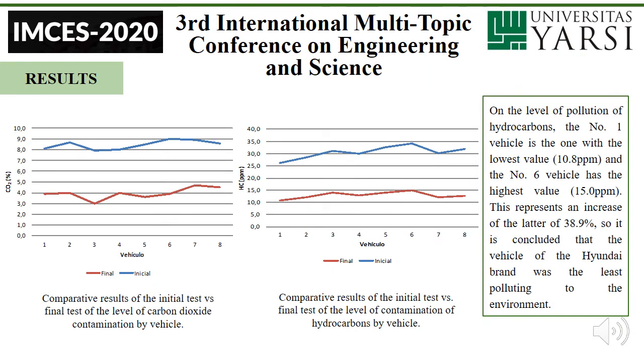On the level of pollution of hydrocarbons, vehicle number one is the one with the lowest value at 10.8%, and vehicle number six has the highest value at 15%. This represents an increase of 38.9%, so it is concluded that the Hyundai brand vehicle was the least polluting to the environment.